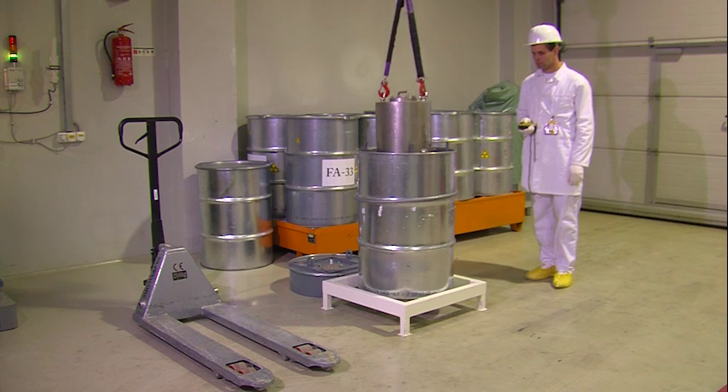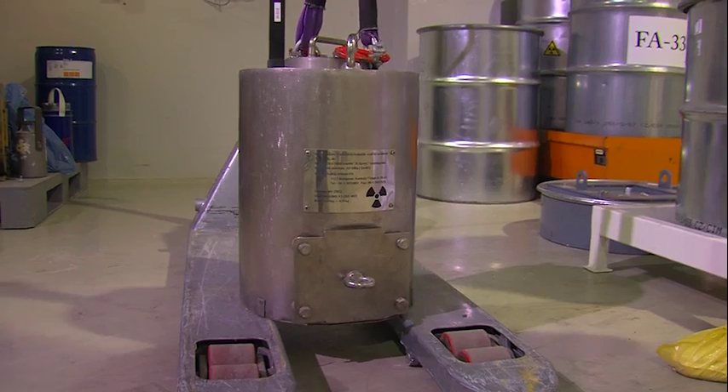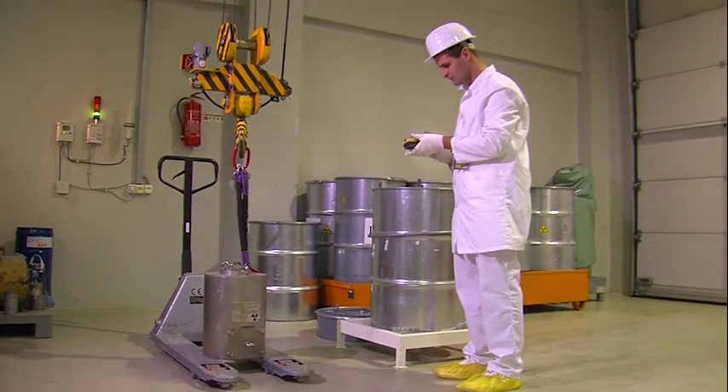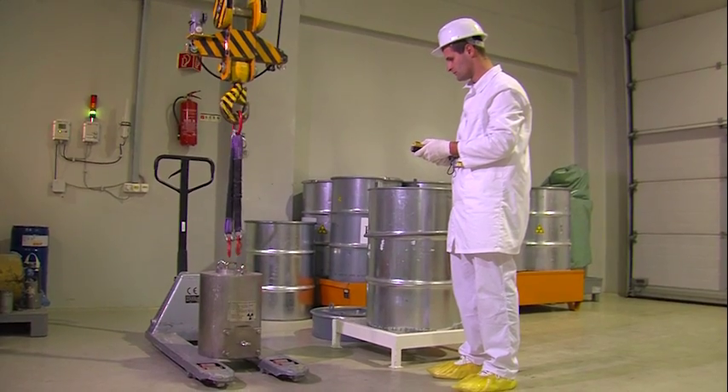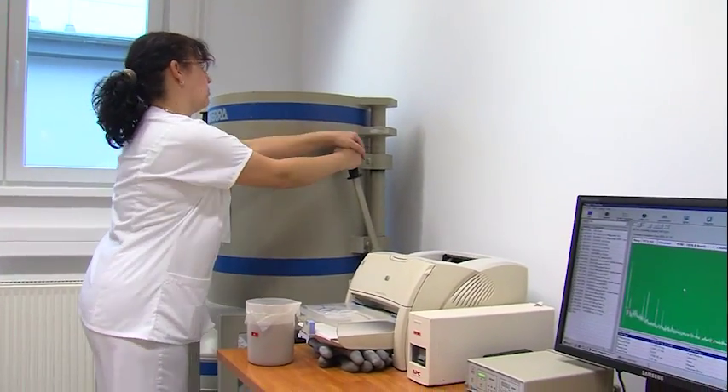The work begins with sorting, during which the level of radiation, the properties of the material, and several other factors are examined. Some of the necessary measurements are performed in the lab of the facility.